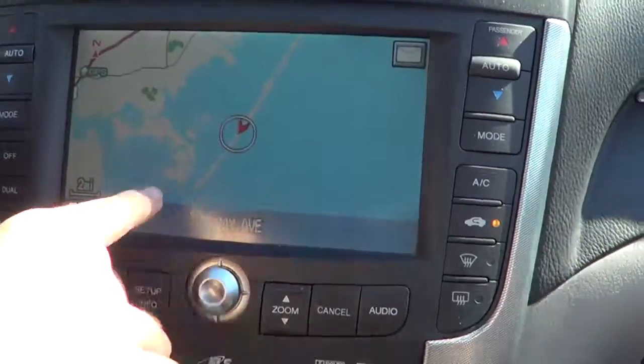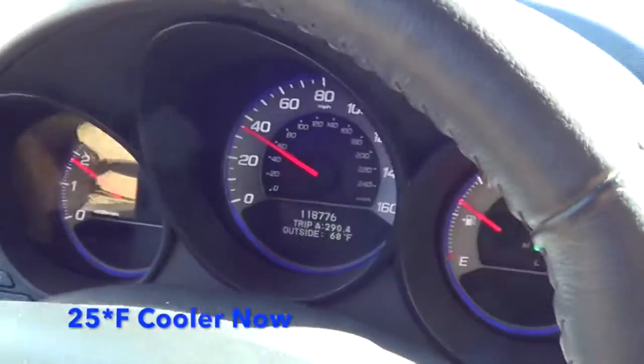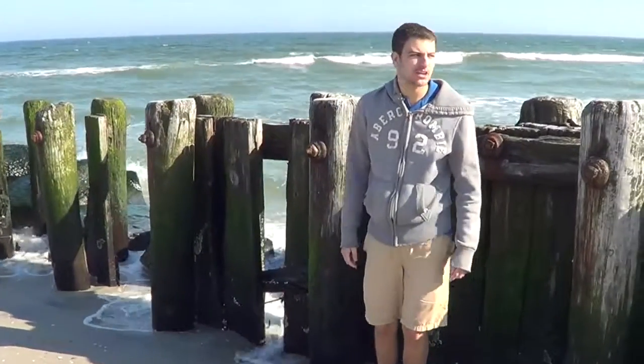We're almost near Holgate near Atlantic City and it dropped 2 more degrees to 68 degrees. We're about 5 minutes and 5 miles to the end of Long Beach Island. We're at the end of Long Beach Island at Holgate right here - you can see it's freezing over here. We need a sweatshirt. It's 65 degrees on the beach and it was 92 degrees inland. That's ridiculous.